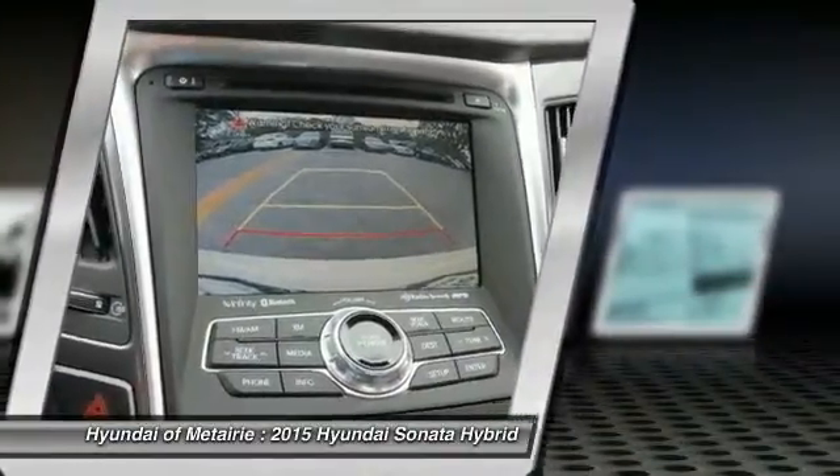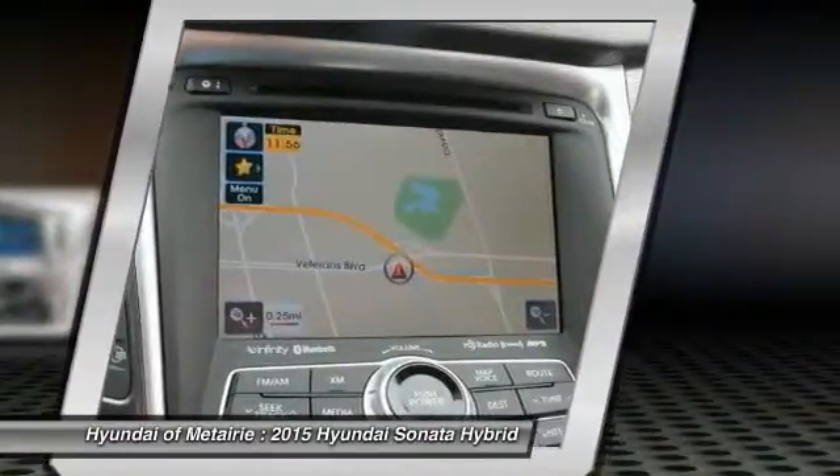Auto-dimming rear view mirror, PPO, aluminum wheels. Come take a test drive today.